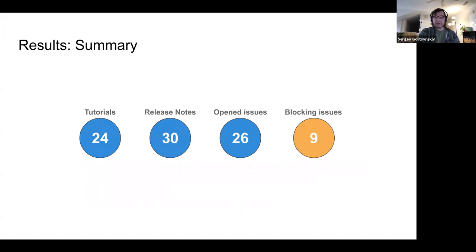Moving on to results summary: we went through 24 GTN tutorials, 30 release note items, opened 26 issues, and nine of those issues are blocking issues.